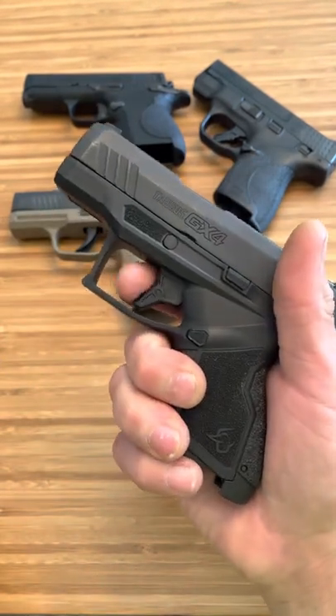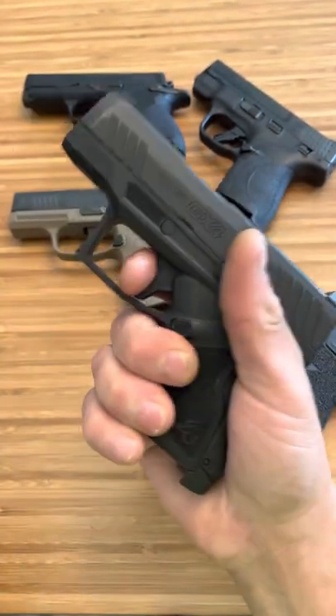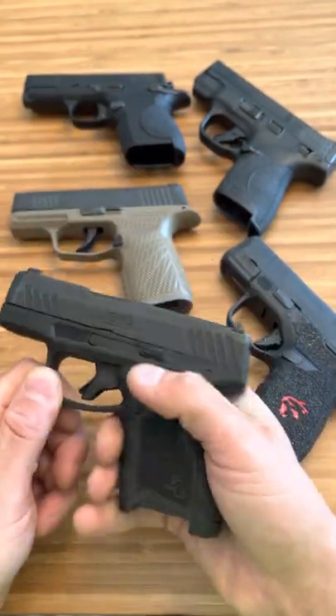Here's the Taurus GX-4. It's a great trigger, I'm not going to lie — a great, great trigger. It's actually very similar to the SIG in a way, though it looks different. I honestly think it's a great defensive trigger.